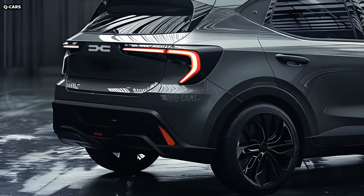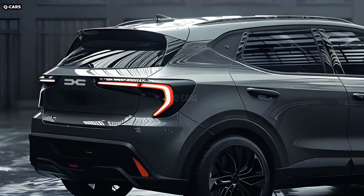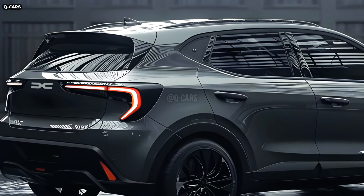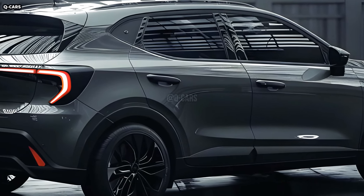Proof that practicality and style need not be mutually exclusive is the 2025 Dacia Sandero. The newest version of the Sandero, which has become famous for its affordable appeal, has a modern and stylish appearance without sacrificing the simplicity and functionality that have made it so well liked.